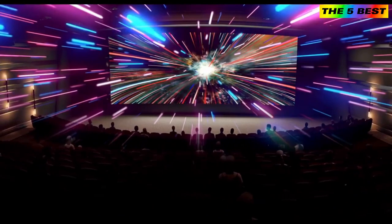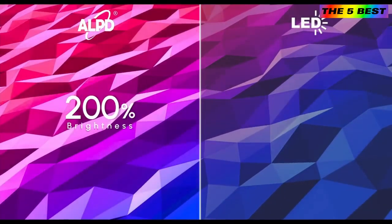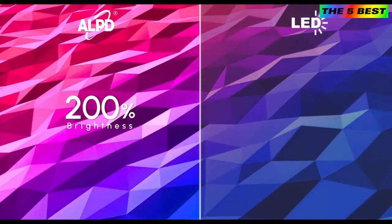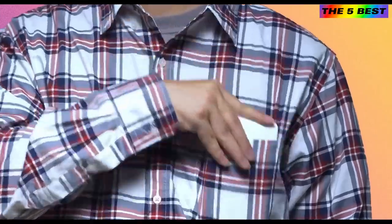How do you put a laser cinema in your pocket? First, you need a cinematic quality laser projector that is 200% brighter than traditional LED projectors of the same size. Second, it's got to be thin enough to fit in your pocket to go anywhere you want.